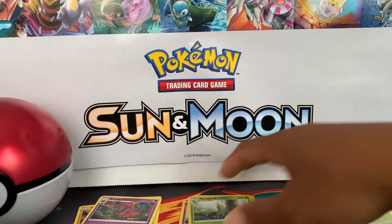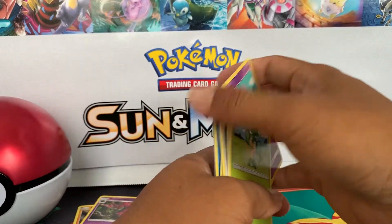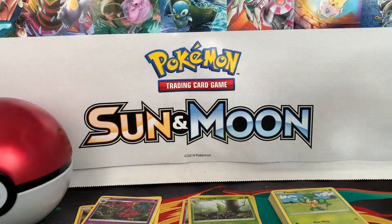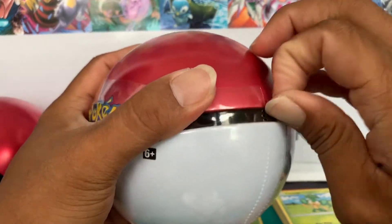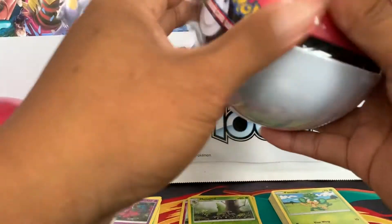So that's it for the first one — didn't get anything good in that, which is too bad. But it's all right because we have another one here that we are going to open right now. This second Pokéball tin — hopefully we can get better pulls in this one.